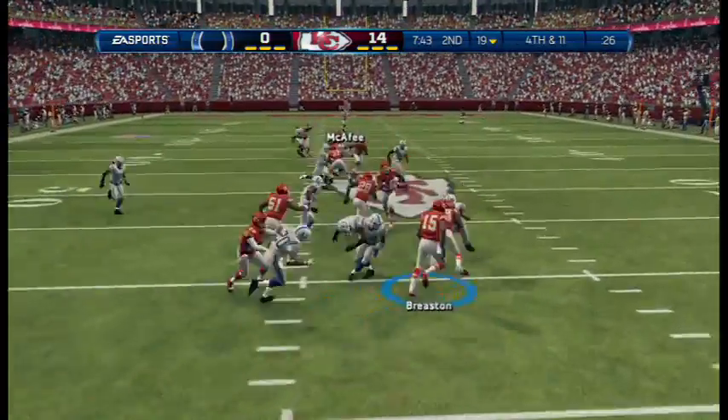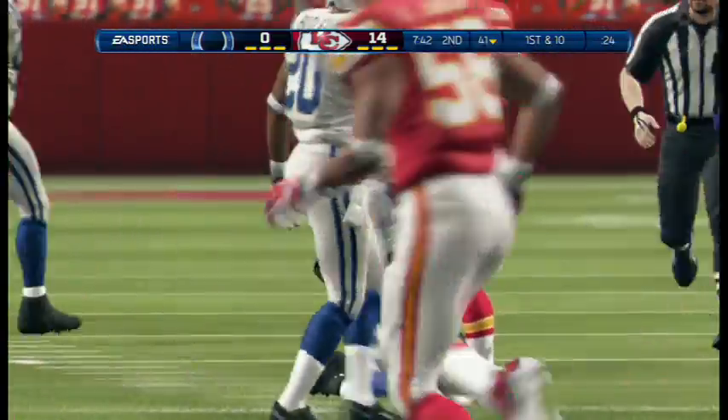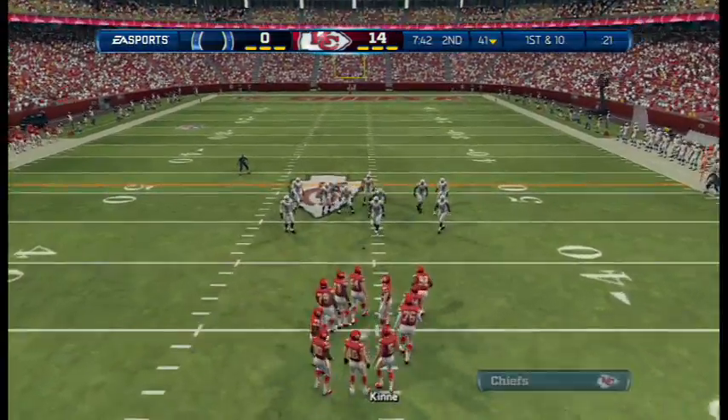He's going to try his luck here and give his team great starting field position on that return. The Chiefs are ready to take over the football.